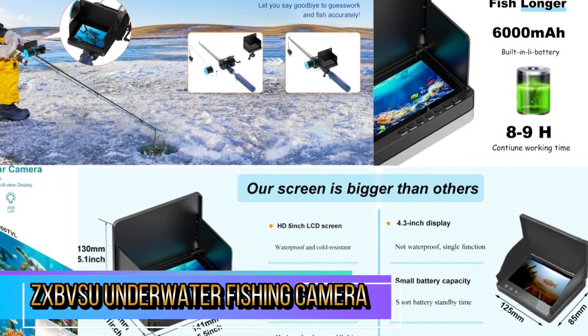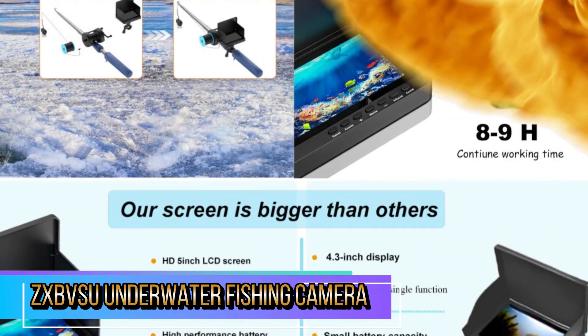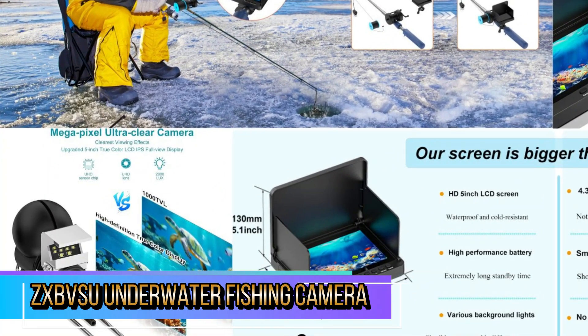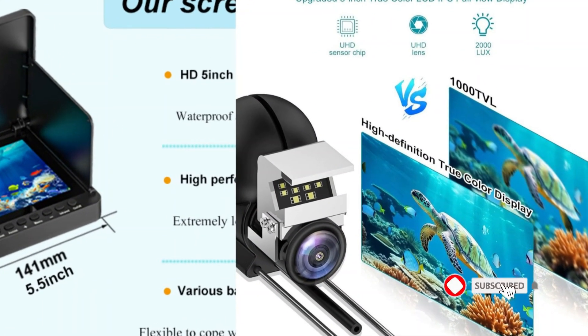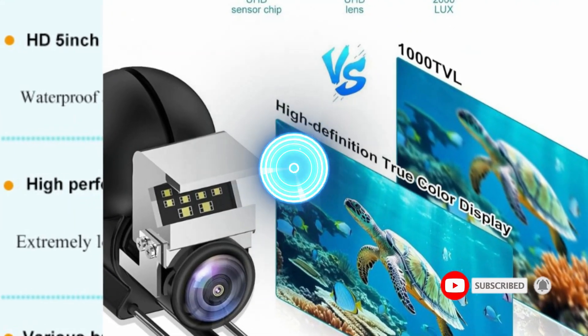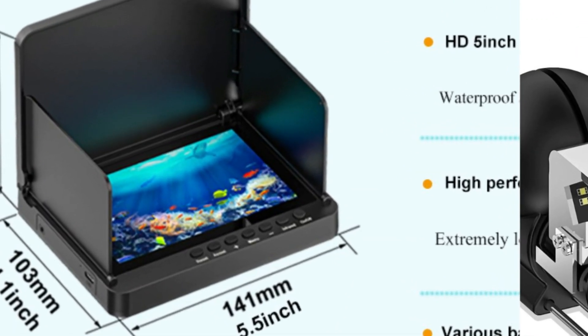It's designed for convenience, allowing anglers to set it up quickly wherever they're fishing. The 5-inch LCD screen is responsive and easy to navigate, providing a good balance between visibility and portability. The 100-foot cable allows for deep water exploration, and the camera remains stable.